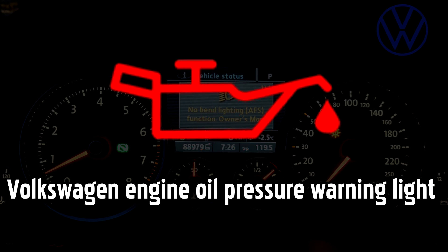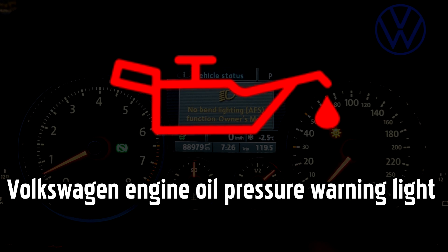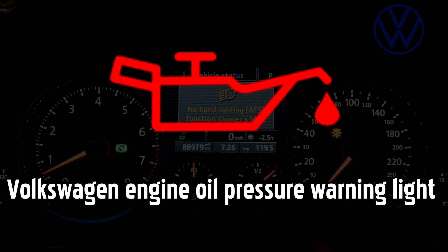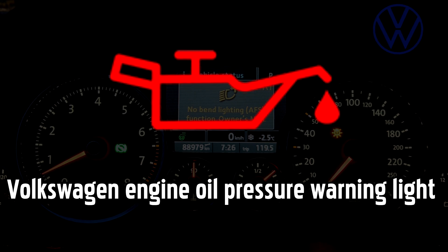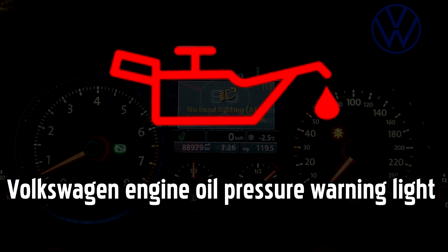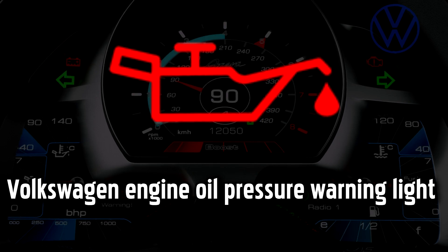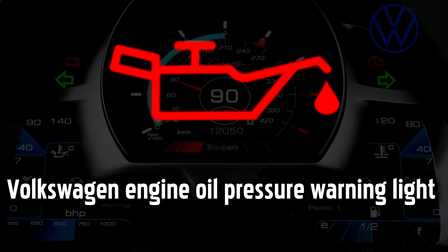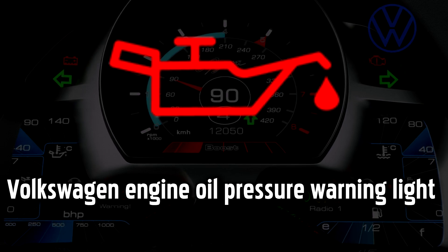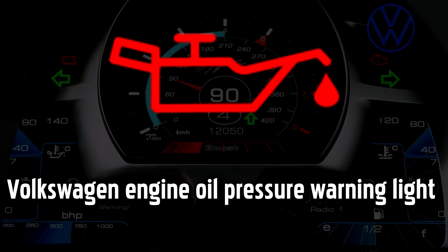Engine Oil Pressure warning light. The yellow oil warning light comes on when either the oil temperature gets too high, or the oil level or pressure is too low. If the oil is not lubricating the engine effectively, it could lead to expensive or even irreparable engine damage, so it's important to act quickly. When this light comes on, you should stop as soon as possible and turn off the engine. Have a look for any obvious oil leaks under the car and then check the oil levels, topping up if necessary. If the oil levels are fine, then the oil pump may be faulty.